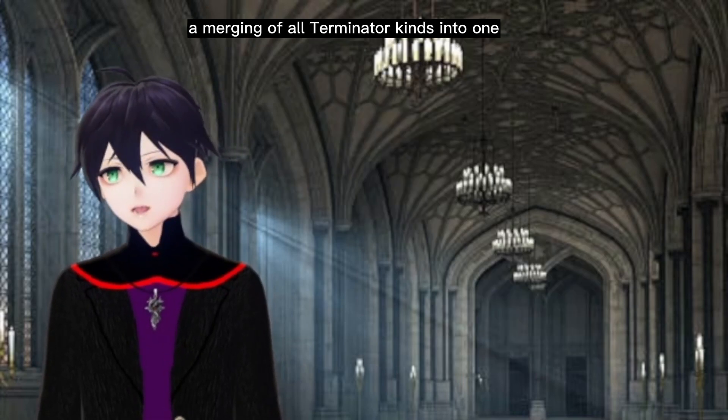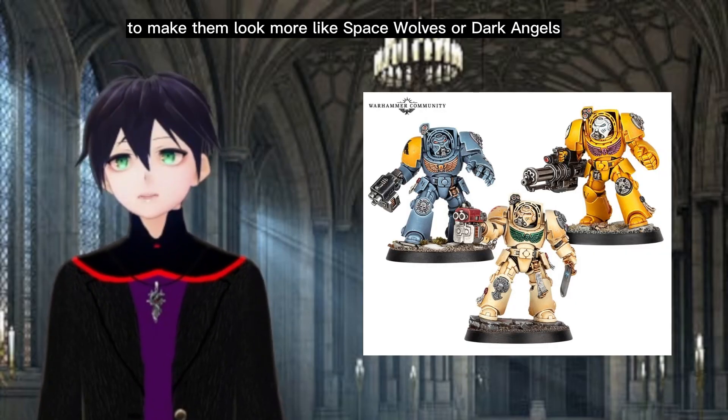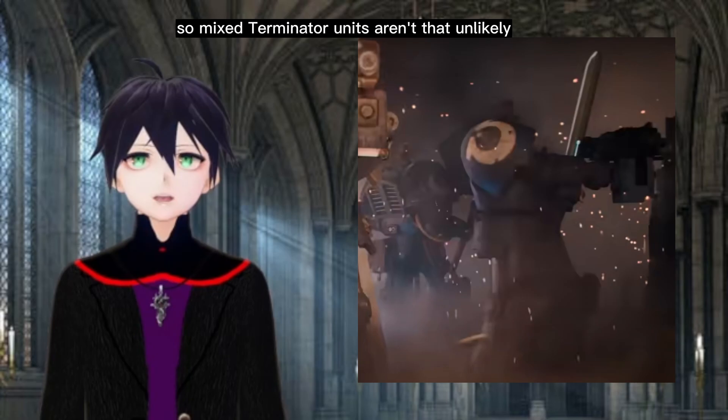I still expect them to be a merging of all Terminator kinds into one, and then maybe throw in an upgrade kit to make them look more like Space Wolves or Dark Angels. I still see that Terminator at the back of the trailer looking like he has a Thunderhammer and Storm Shield, so mixed Terminator units aren't that unlikely.